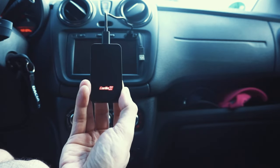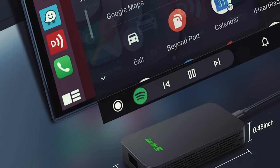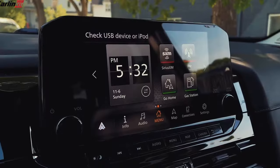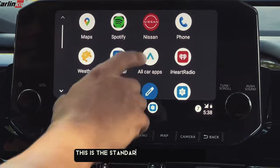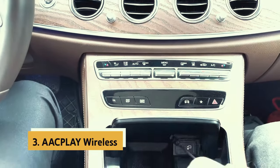With the Carlinkit 5, users can enjoy the convenience and safety of wireless connectivity in their vehicles. Its advanced features, wide phone compatibility, and top-notch support make it a standout choice in the market — a must-have for anyone looking to upgrade their in-car technology that is sure to impress even the most discerning tech-savvy individuals.